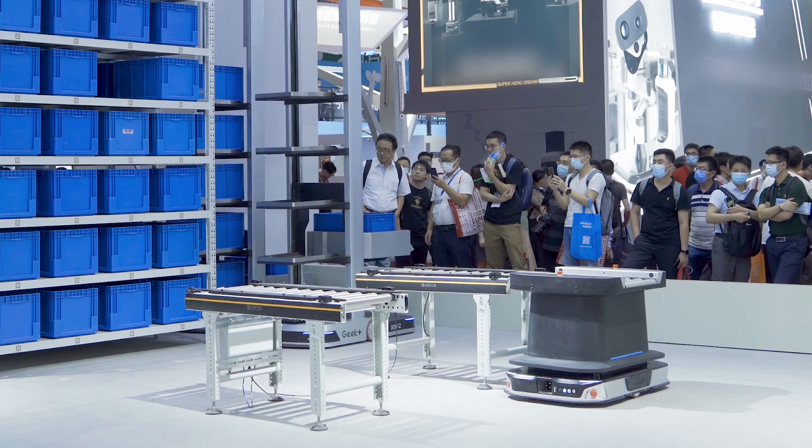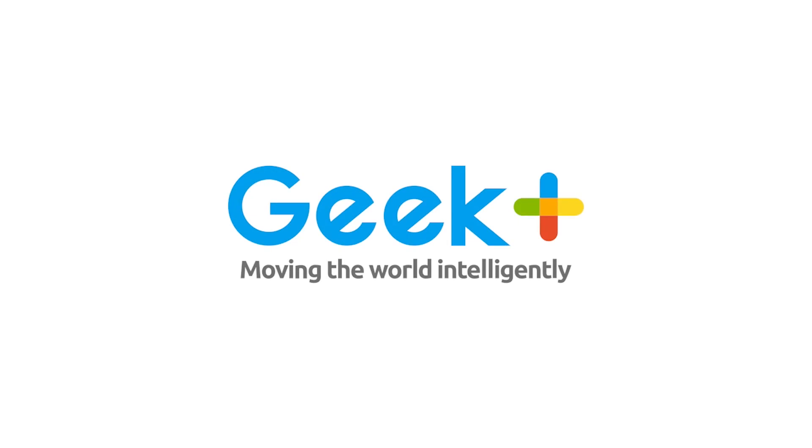Want to know more? Contact us on geekplus.com now.